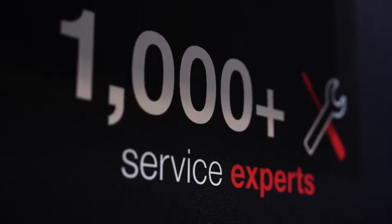With more than a thousand trained and qualified service engineers, we are close to our customers. We can support them with maintenance, repairs, monitoring, and of course we can ensure local spare parts availability.